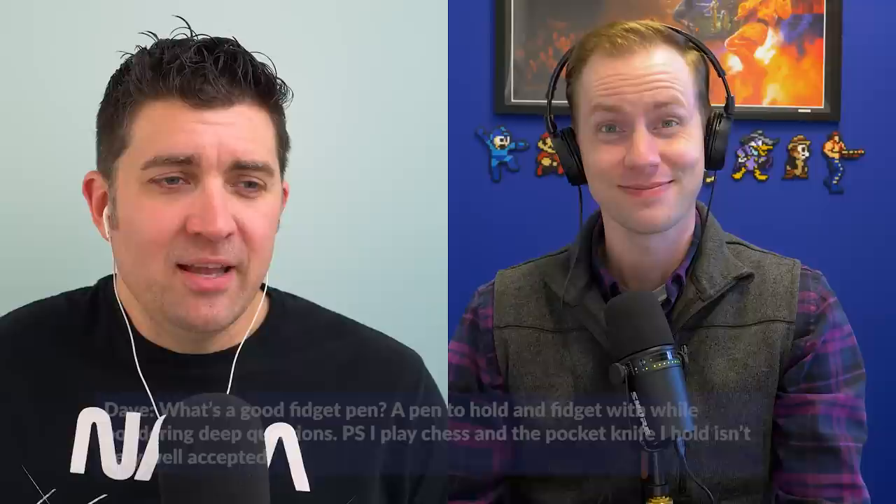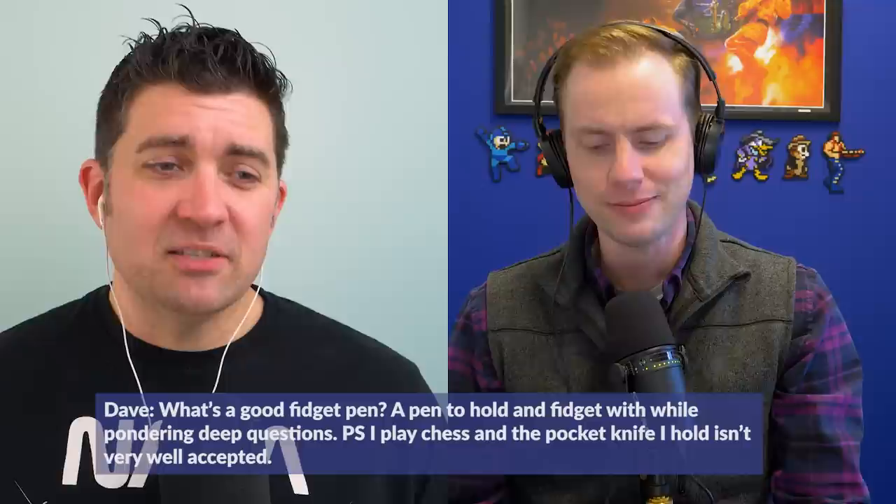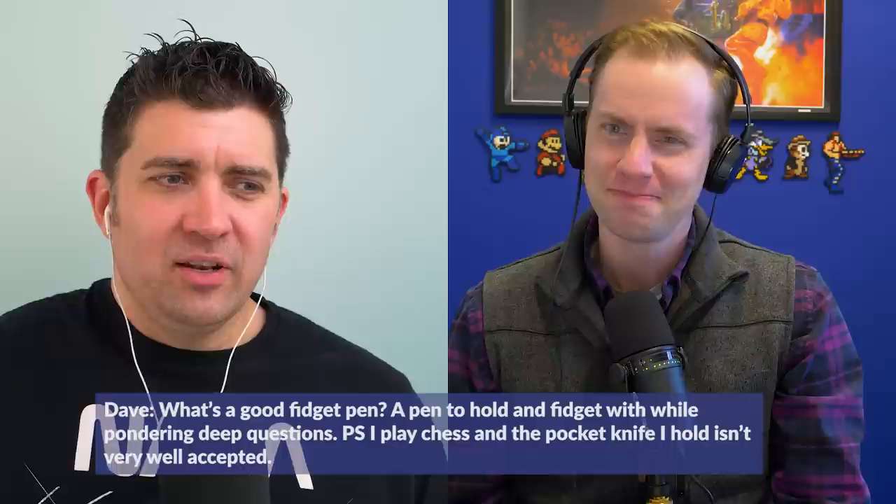Moving along to the next question from Dave: What's a good fidget pen? A pen to hold and fidget while pondering deep questions. P.S. I play chess, and the pocket knife I hold isn't very well accepted — that's a little less of a PC fiddling instrument.